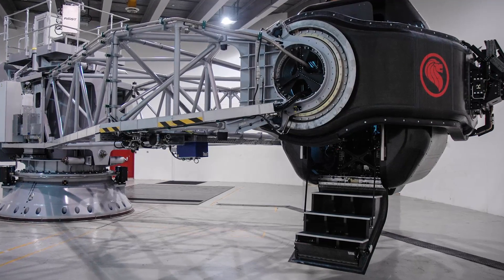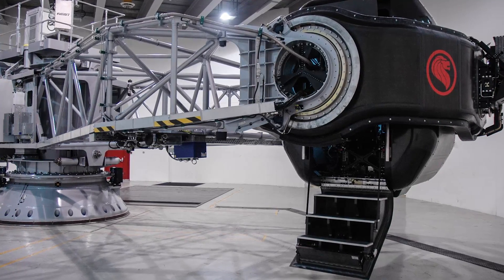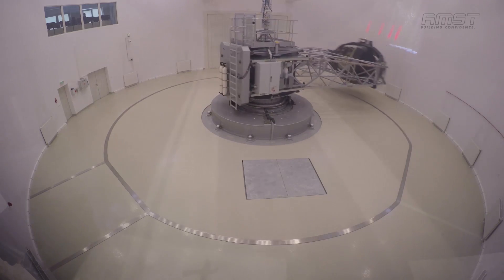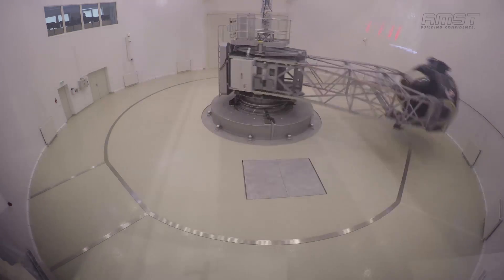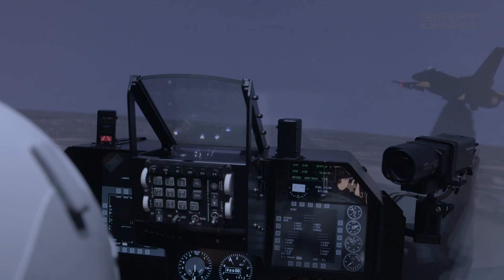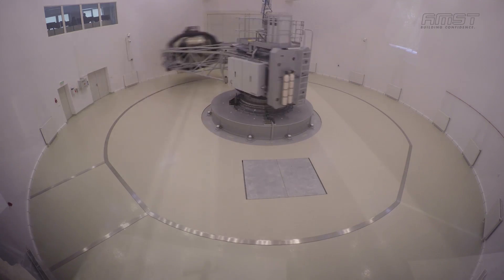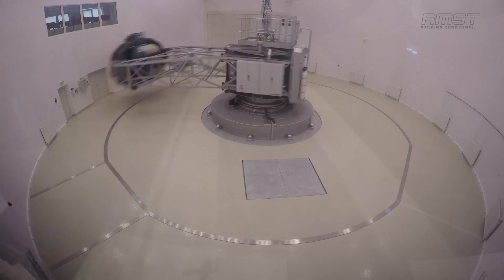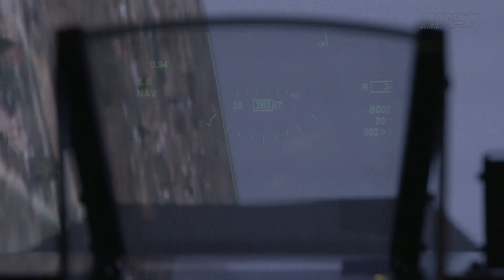The anti-G training capability that TALAS will be delivering is very much the peak equipment that allows this training to be conducted, matching the capability of the aircraft. The Typhoon pulls 9G on a regular basis and also onsets that G very quickly, creating another pressure on the pilot. This is a big increase in capability that allows more training to be done on the ground, so pilots can operate at peak performance in the air.